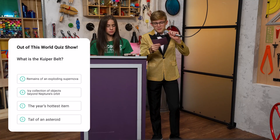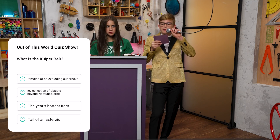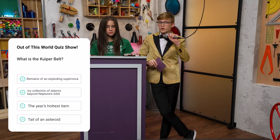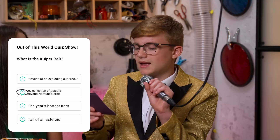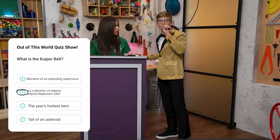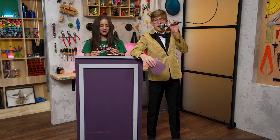Question three. What is the Kuiper Belt? A. The remains of an exploding supernova. B. An icy collection of objects beyond Neptune's orbit. C. The hottest fashion item. Or D. The tale of an asteroid. The answer is B — an icy collection of objects beyond Neptune's orbit. Yes! You win an extra dark chocolate bar. Can I open it now? You can open it now.